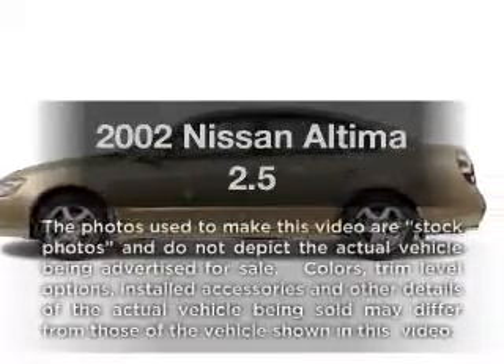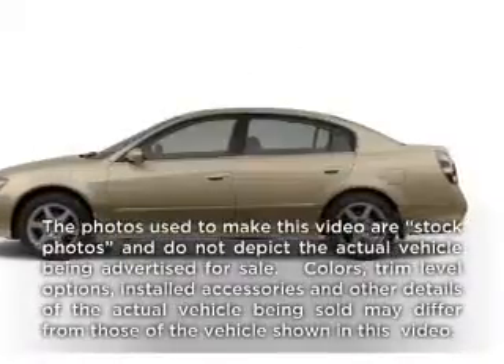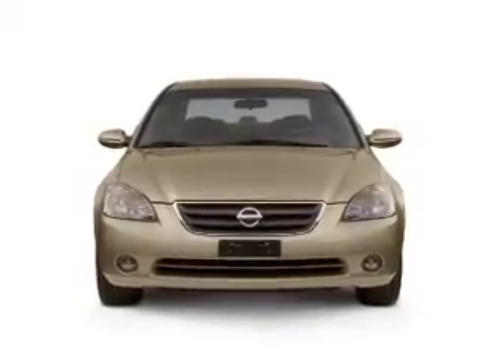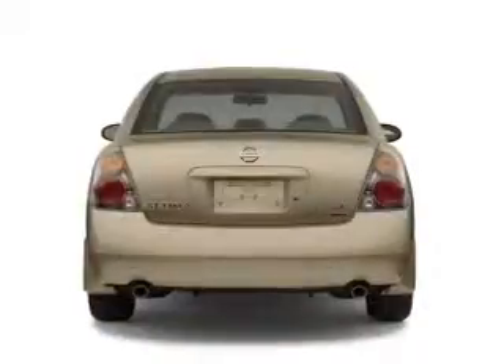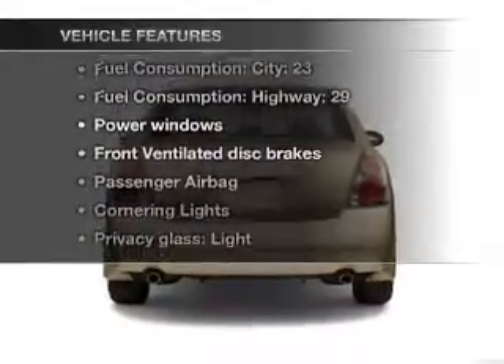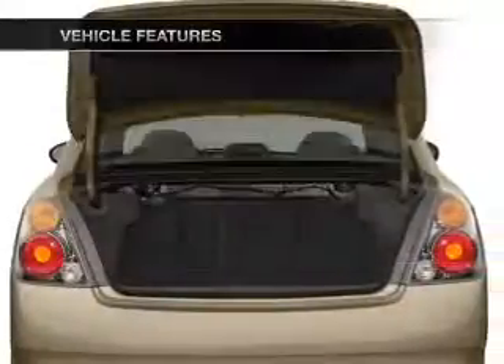Imagine yourself in this 2002 Nissan Altima. This is the set of wheels you've been looking for, with an efficient four-cylinder engine driven by an automatic transmission. And with these notable features, you won't want to miss out on the opportunity to own this amazing ride.